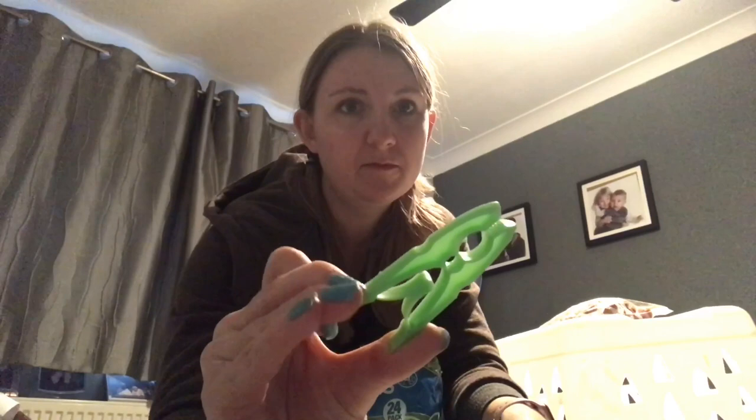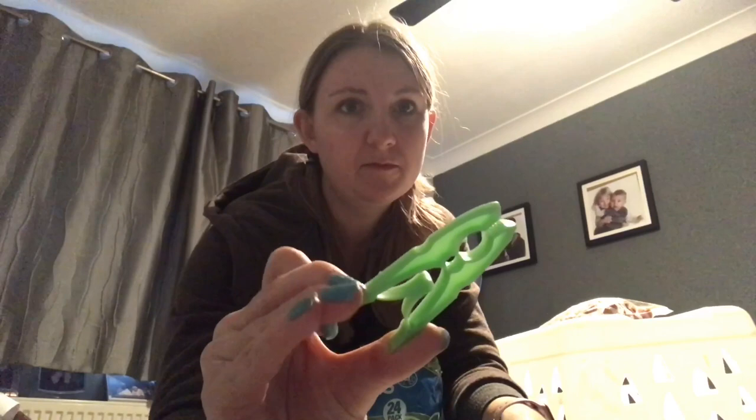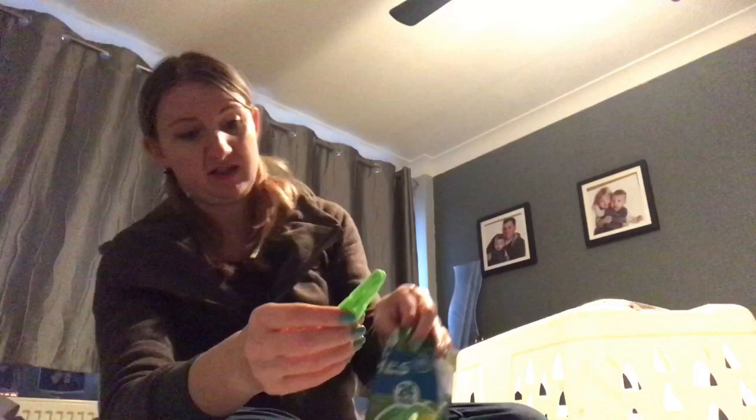My last two items: first we've got recycled clothes pegs. These are £1.79 for the packet. There are no metal springs in them so they don't rust and they don't leave marks on your clothes. They are frost resistant, UV stable, and the springs don't break. They are really, really strong — I've found these are the best pegs I've ever come across. They last really well, and plus they're made from recycled plastic, so again, why wouldn't you?